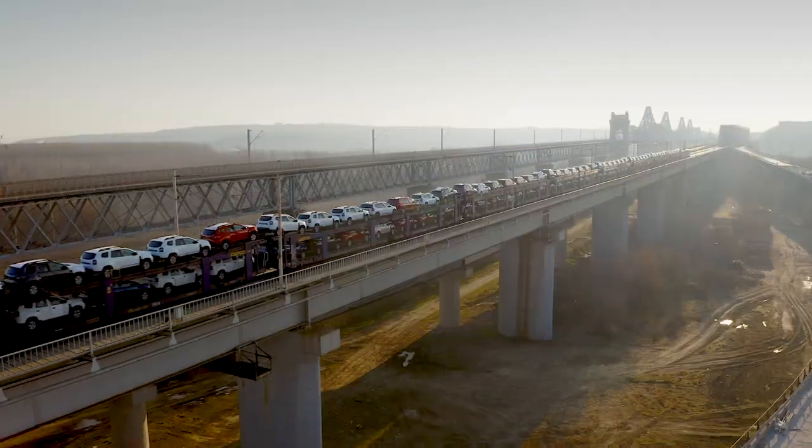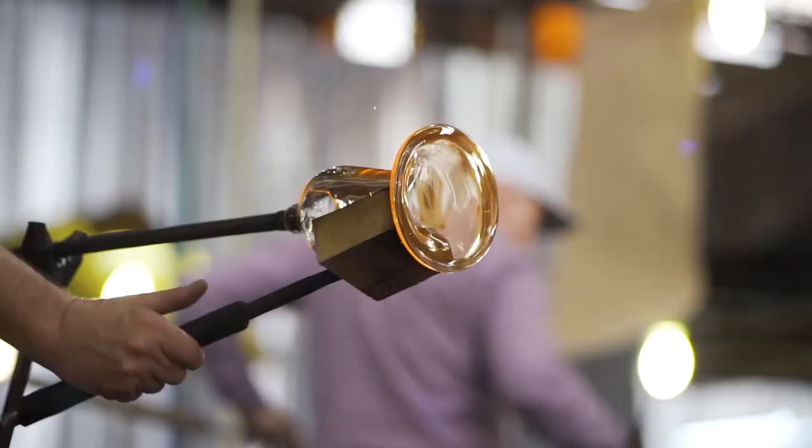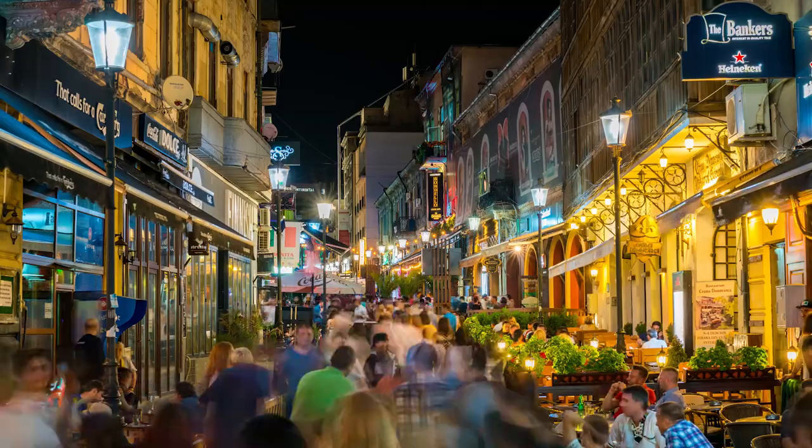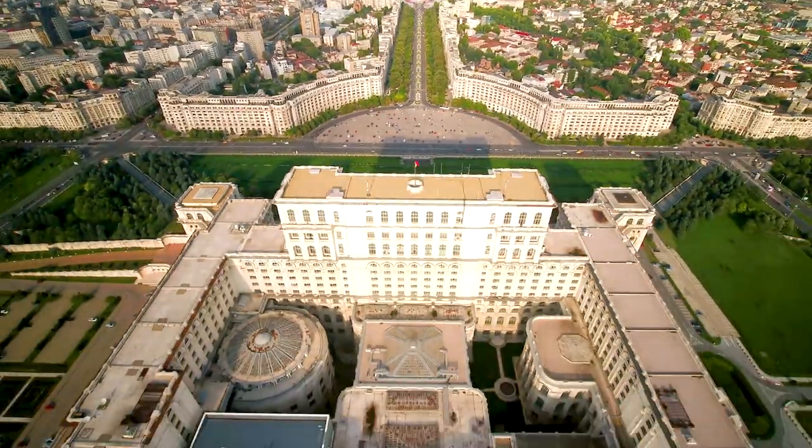Neptune Deep will bring new revenues and investments to the country's economy, and it will contribute to the building of a cleaner and more secure energy future for Romania.